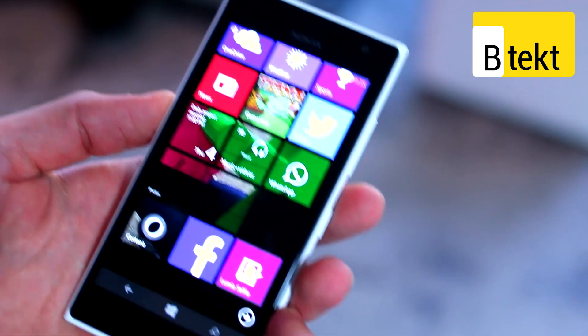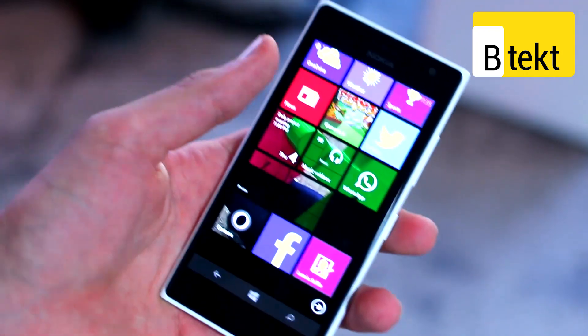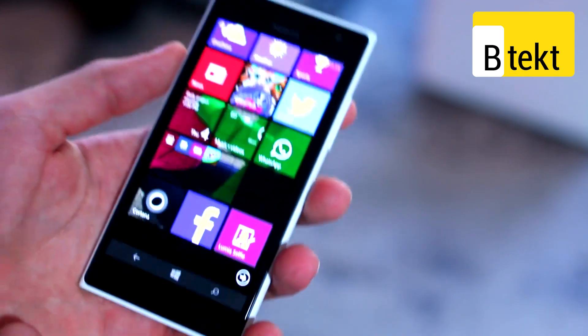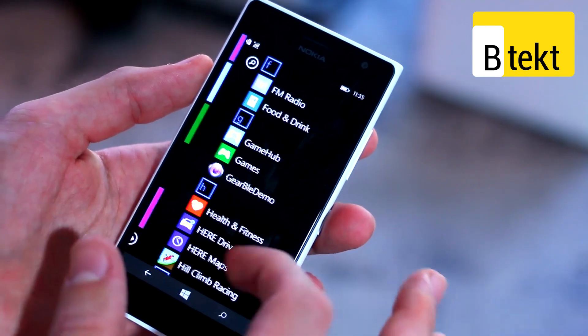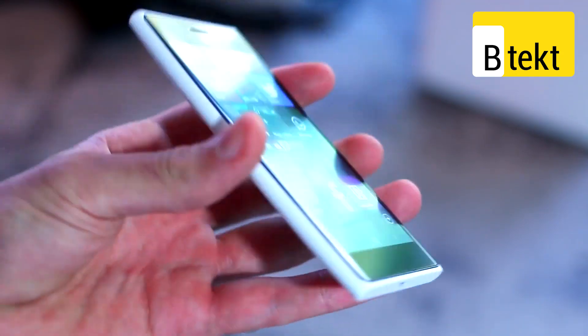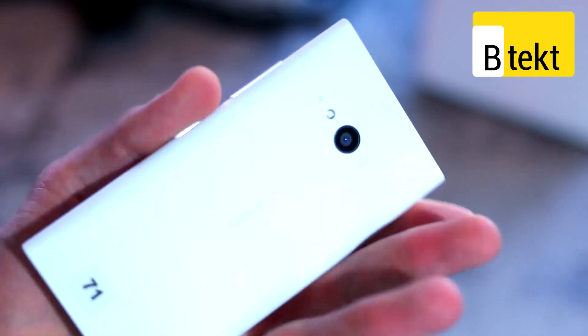On top of that, internals include a Qualcomm Snapdragon 400 processor at 1.2GHz with 1GB of RAM. 1GB of RAM might not sound like much, but this is a Windows Phone device, and Windows Phone devices tend not to stutter and are very efficient with what they have in terms of hardware.